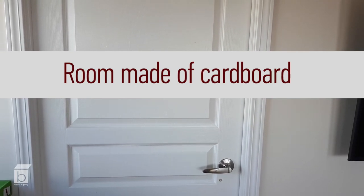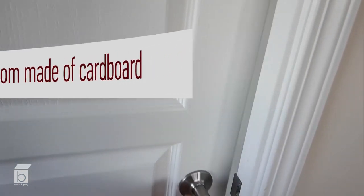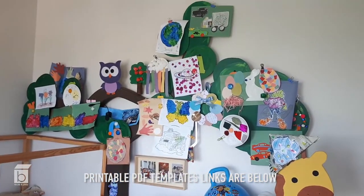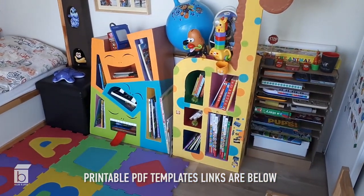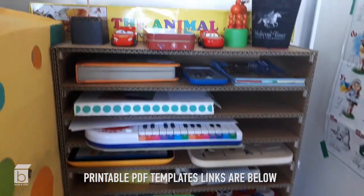I'm going to show you my sunroom made of cardboard. Here you are — the big tree, it's made of cardboard. Two bookcases are made of cardboard as well, and the puzzle shelf holds a lot of puzzles.